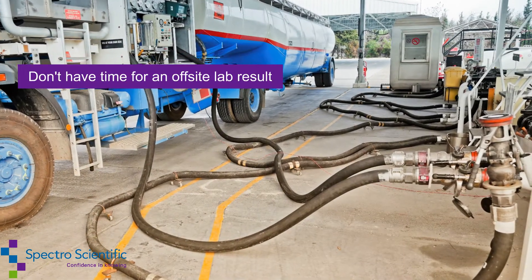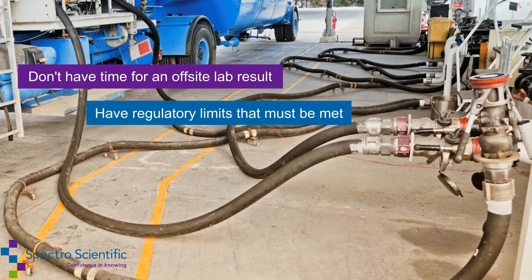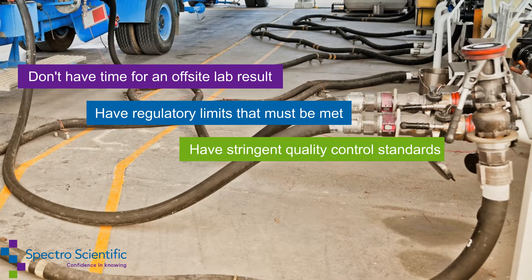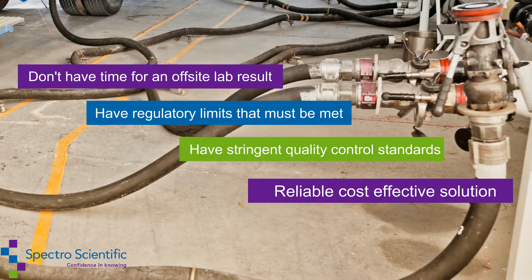Whether you don't have time for an off-site lab result, have regulatory limits that must be met, or have stringent quality control standards, the InfraCal2 is your reliable, cost-effective solution.